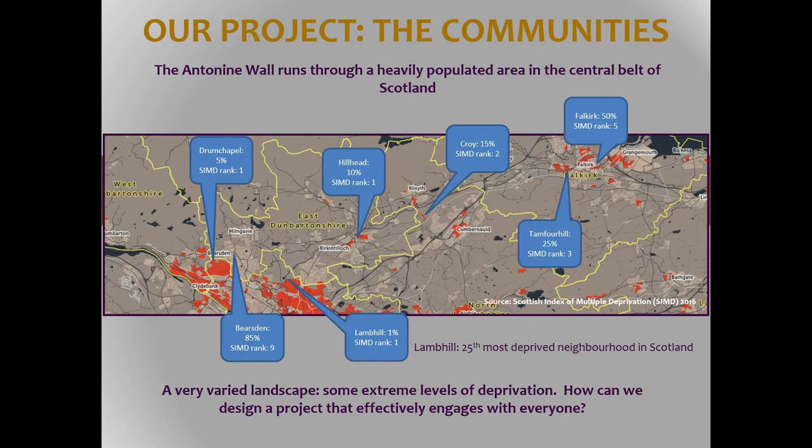The SIMD referred to here is the Scottish Index of Multiple Deprivation, which measures income, employment, health, education, skills and training, housing, geographic access, and crime. You will see that one of our target areas is actually very deprived — it's the 25th most deprived neighbourhood in Scotland.